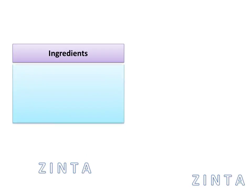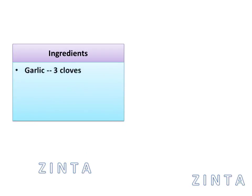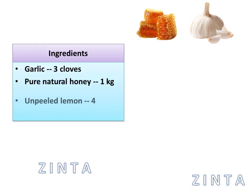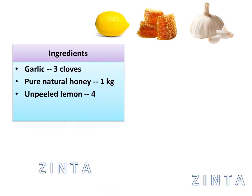Here is what you need. Ingredients: garlic 3 cloves, pure natural honey 1 kg, unpeeled lemon 4, flaxseed oil 200 ml.